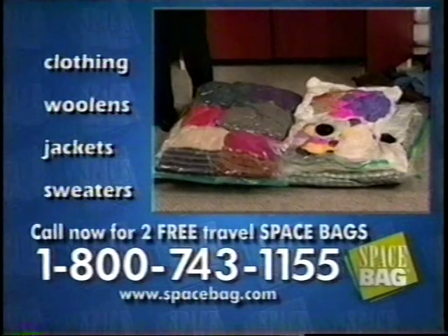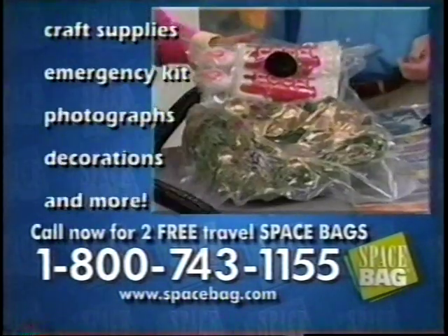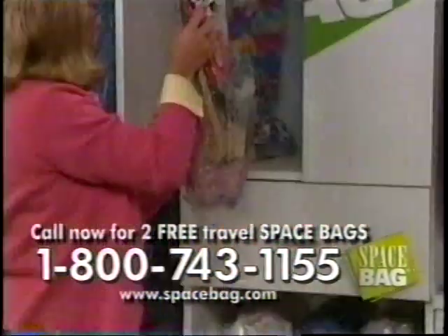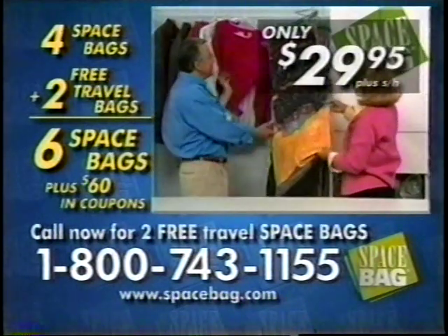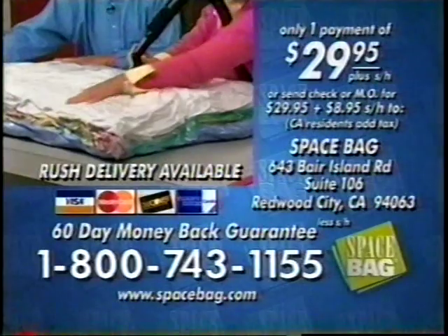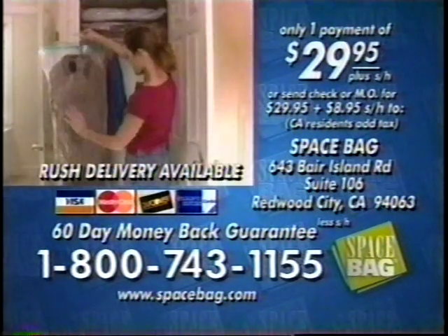Space Bags are ideal for seasonal clothing, sweaters, comforters, bedding, important documents, memorabilia, silver, patio cushions, emergency supplies, holiday decorations, and more. Space Bags are see-through and reusable, keeping you organized season after season. This entire package is valued at well over $100, but it's yours today for only $29.95 — that's less than the cost of just one ruined sweater. Call toll-free 1-800-743-1155 and receive your two travel Space Bags absolutely free.